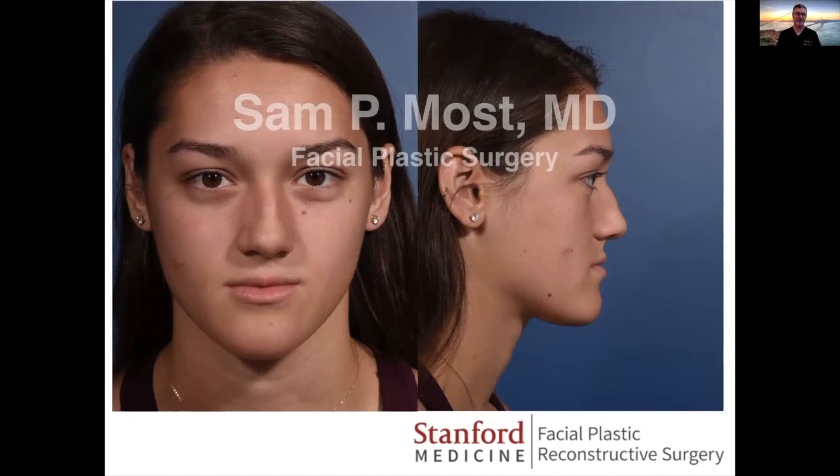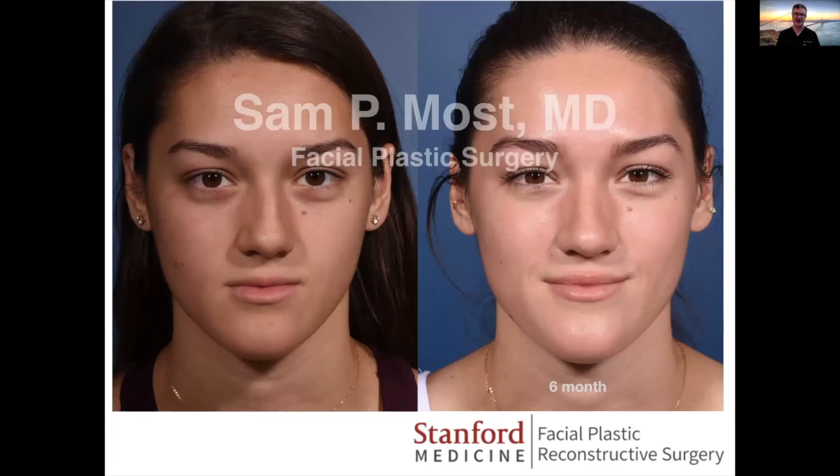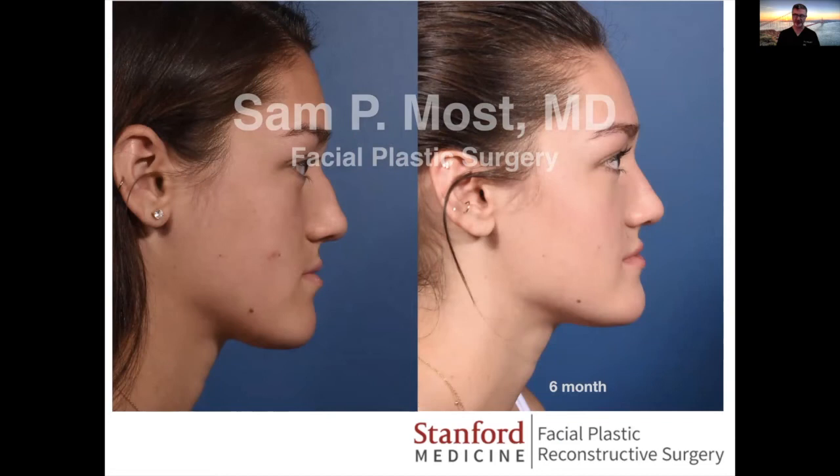Another patient with asymmetry of the dorsum and a small hump — not her major concern; she really just wanted to be straighter. Again, three millimeter letdown on the right side. Asymmetric ostectomy to allow the entire pyramid to shift over. Tongue and groove with septal extension grafting to allow this to shift into position. Much better on frontal view, three-quarters view, and side view at six months. SCHNOS scores much improved.